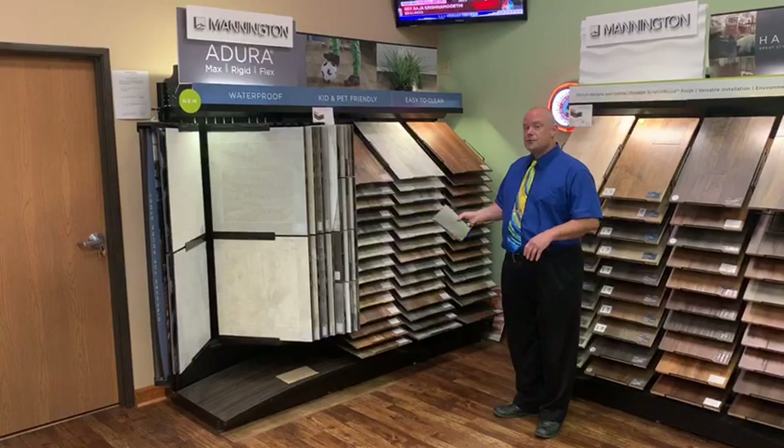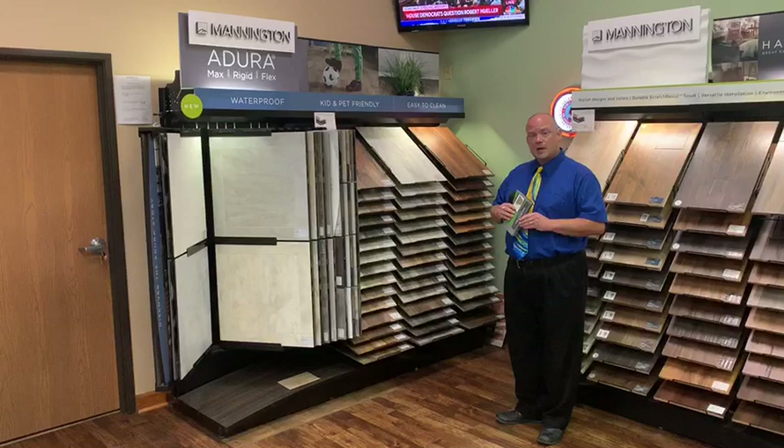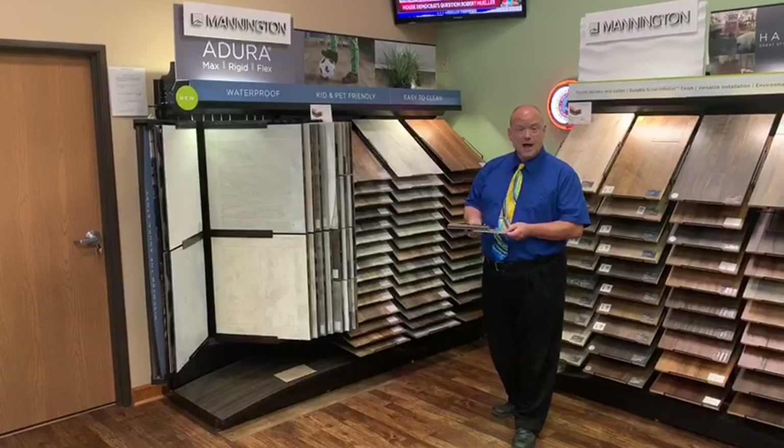It's comprised of 80 different patterns and three different constructions. This allows your customer to pick the award-winning style and pattern that they love, and you can put them into the construction that's going to work best for their needs.